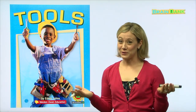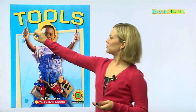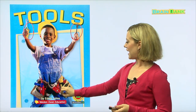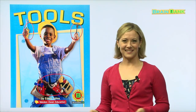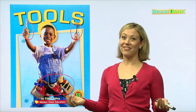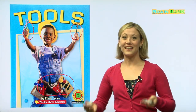Do you know what tools are? This is a tool, and this is a tool, and these are tools. We use tools to do things — to fix things, to build things, to cut things. We use tools for many different things.